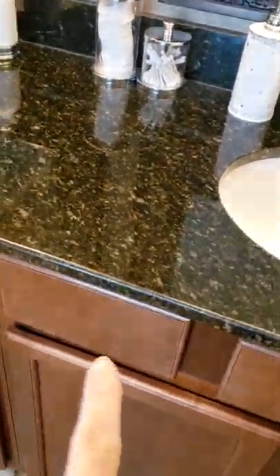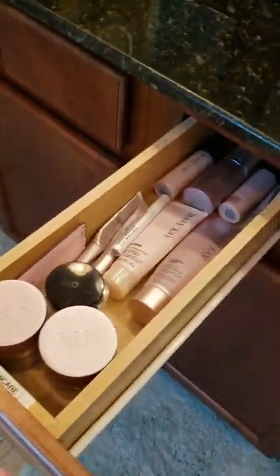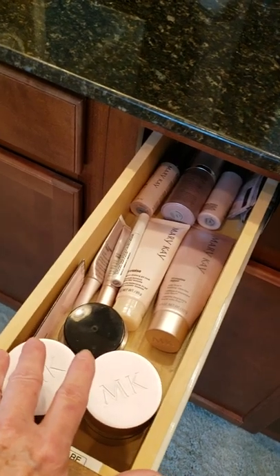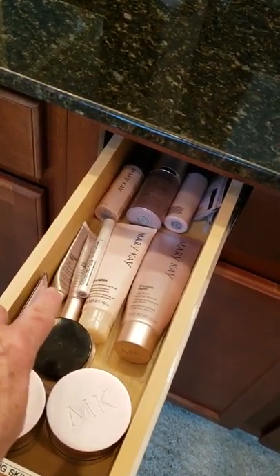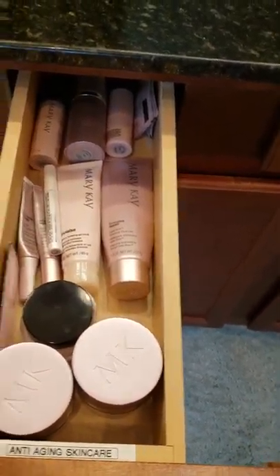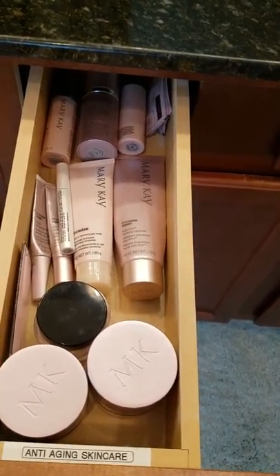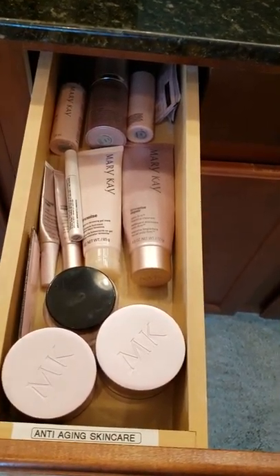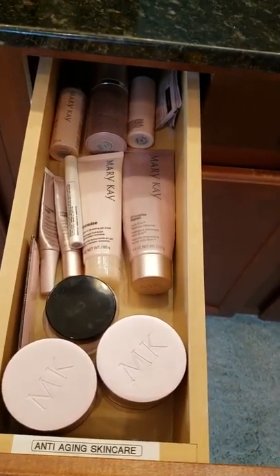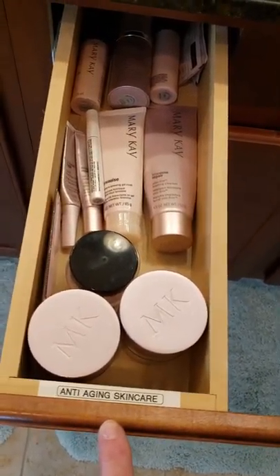In this drawer here is where I keep my skincare. I have my daily and nighttime skincare, my eye creams, my facial mask things, all that kind of stuff. I just go through my routine and pick up the pieces that I need. You can see it's labeled 'anti-aging skin care.' Yes, I'm that organized — I have it labeled.